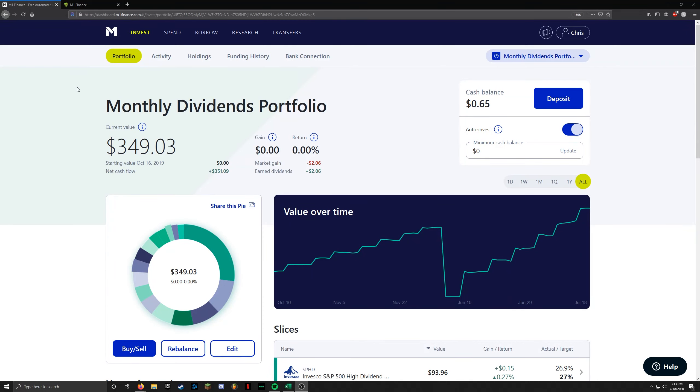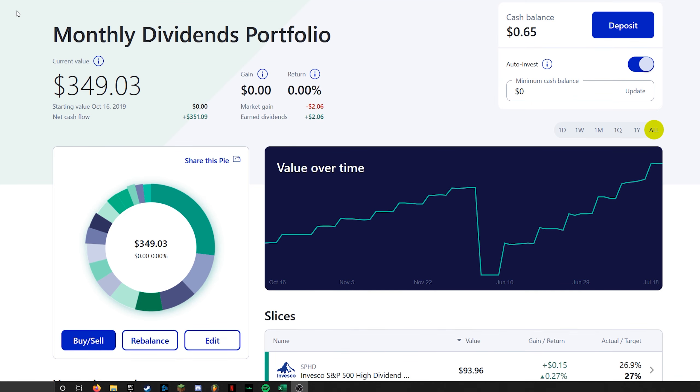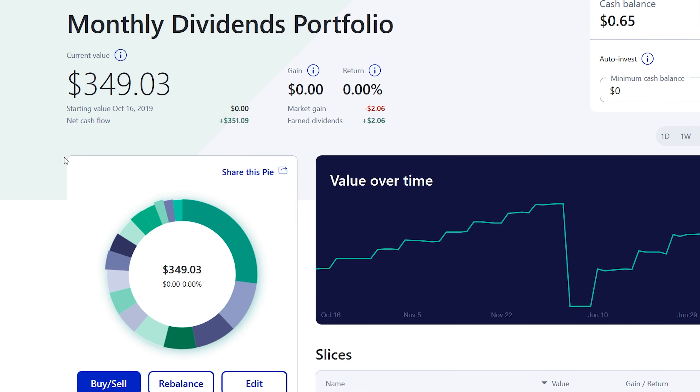Welcome to weekly update number six for the M1 Finance monthly dividends portfolio. If you are new here, this is my experimental portfolio — check out yesterday's video for my main portfolio. The current value of the portfolio is $349. I deposit $50 every single week, and the gain/loss has finally broken even — we are at zero percent return, which is actually good.